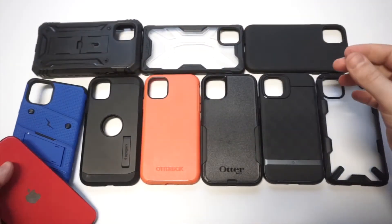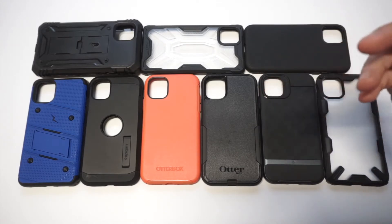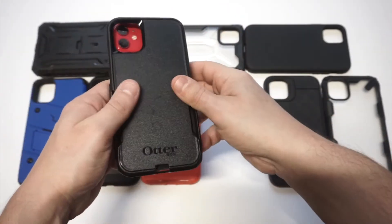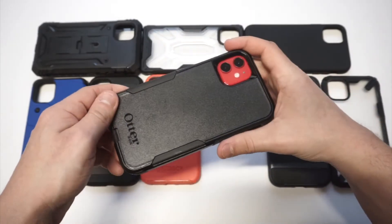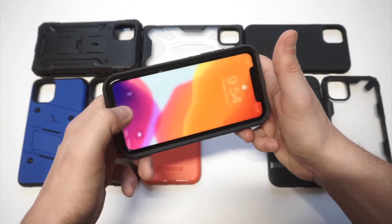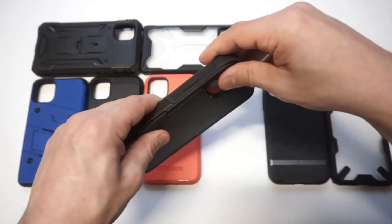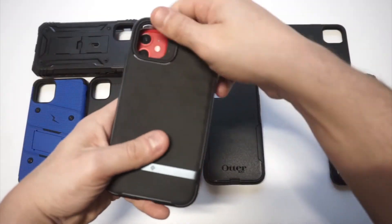The next case is another OtterBox — the Commuter Series. It's a very stylish case that also offers good protection. It's a two-piece case that takes a little more effort to put on, but once it's on you're good to go. It's probably one of my favorites from OtterBox because it's not very bulky but has really good dual-layer protection. It only comes in four different colors right now, and it sells between $40 and $50, but definitely worth it.